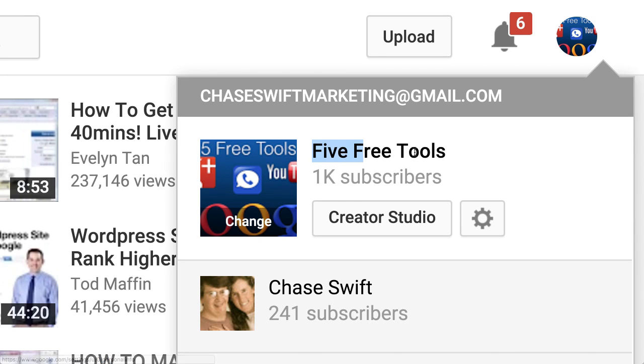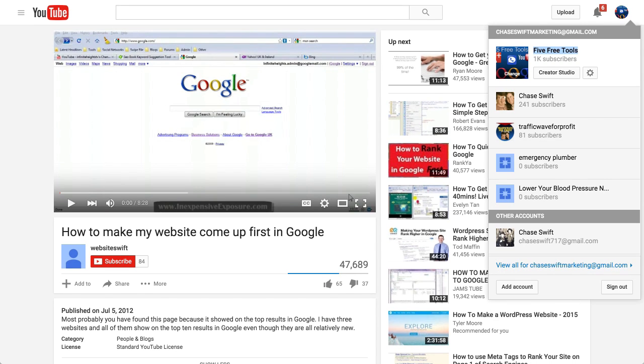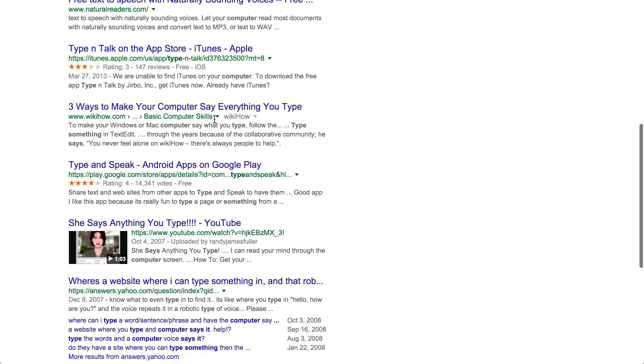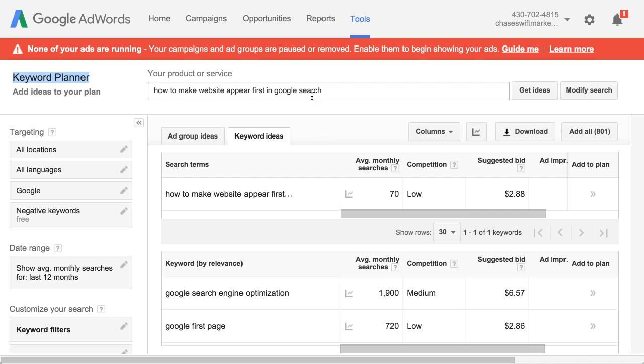When I do this next video, my subscribers will get an email notifying them. My 'Five Free Tools' YouTube account has done very well. Since this relates to that channel, I'll do it there. Let's cover the process again: first, we start on Google and type something in. Whatever your niche is, begin typing in what you'd search for to find your product or service. Make sure the longer keyword phrase is the one you use, and check if there's a YouTube video for it.